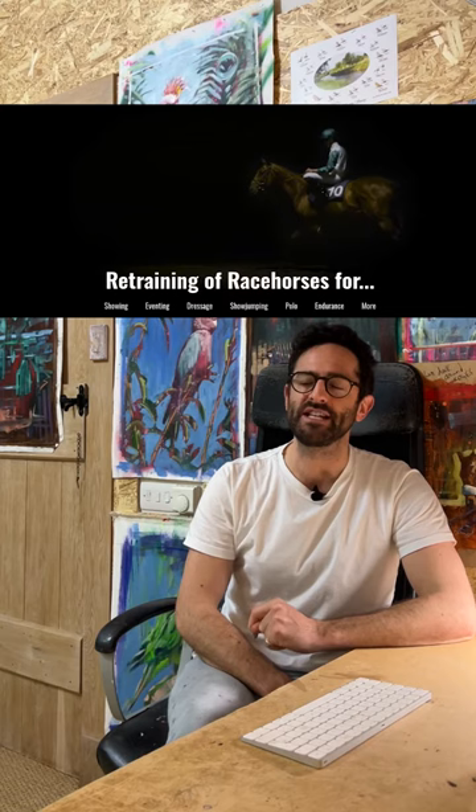We are fast approaching this year's Cheltenham Challenge, where I paint each of the four big race winners from the Cheltenham Festival on the same day. I'm really pleased to say that this year I have teamed up with the charity Retraining of Racehorses, and all profits from the sale of my paintings will go to the welfare of racehorses who have retired from racing.